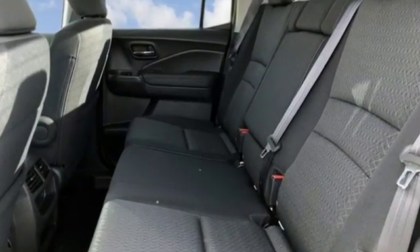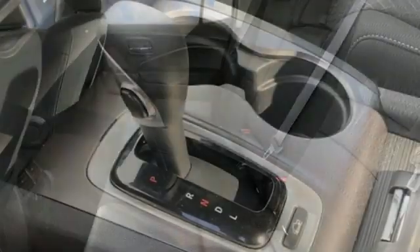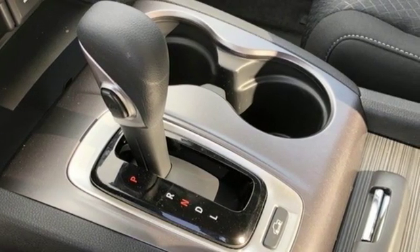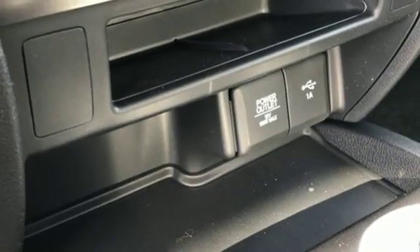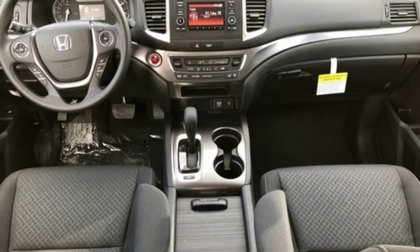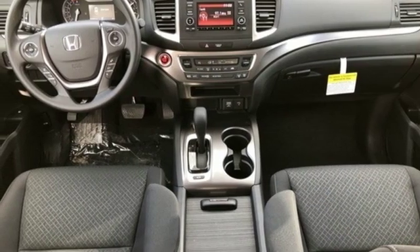Streaming audio, doors and push-button start proximity key, dual-zone climate control, remote engine start, manual tilting steering column, automatic transmission, aluminum wheels, electronic shift on the fly, and V6 engine.